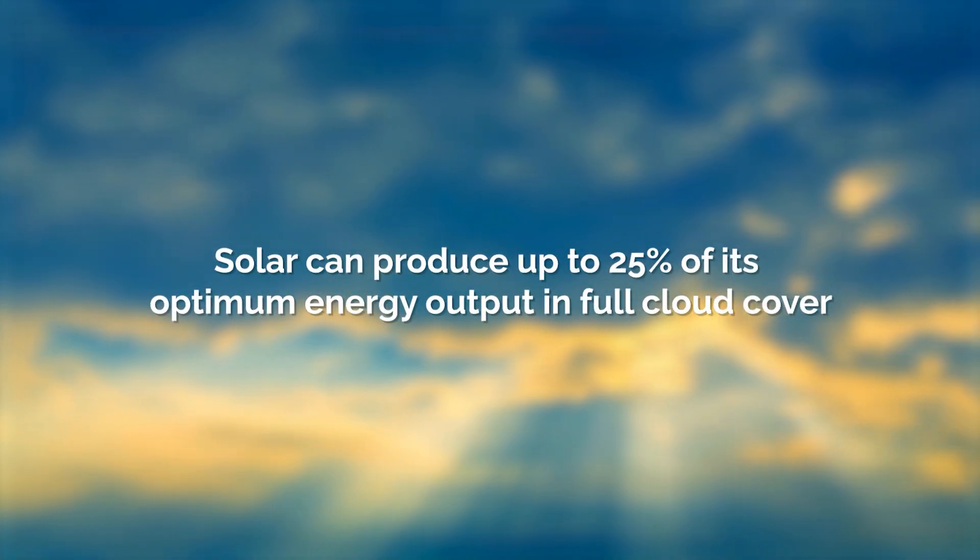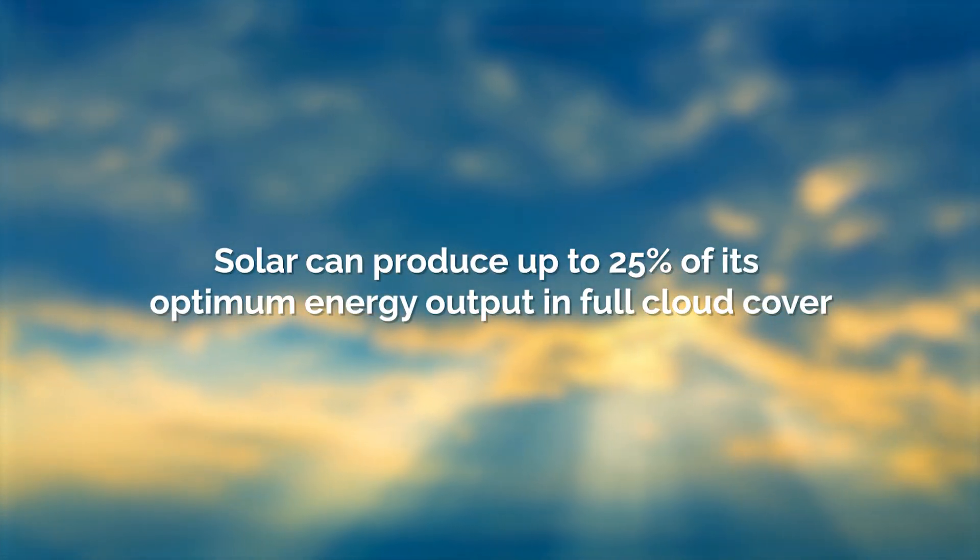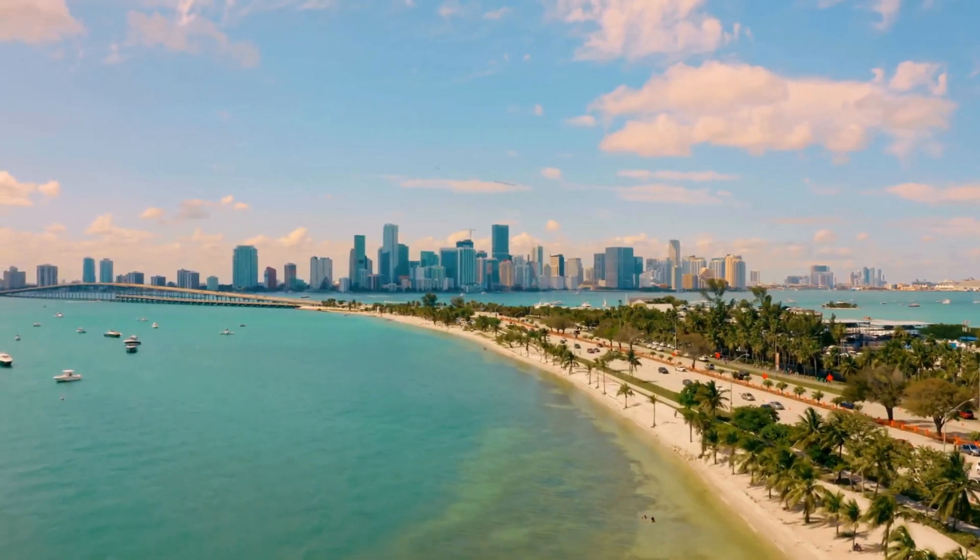But there's good news. Sunlight still reaches the ground year-round, and because of that, solar can produce up to 25% of its optimum energy output in full cloud cover. Additionally, some cold weather states like Illinois, Colorado, and New York have statewide incentive programs in place that make commercial solar even more advantageous than sunnier states like Florida.